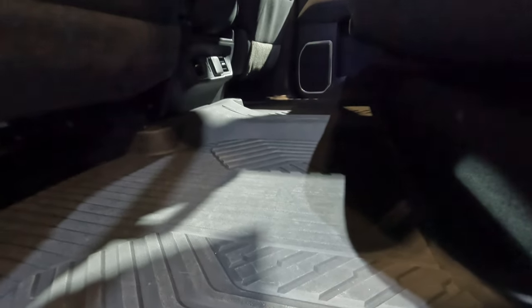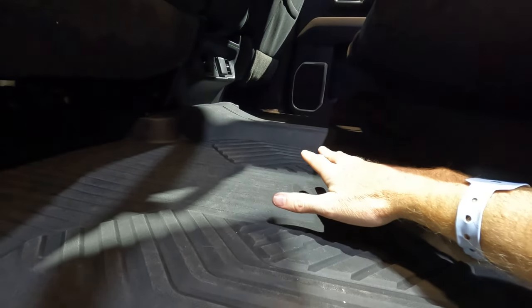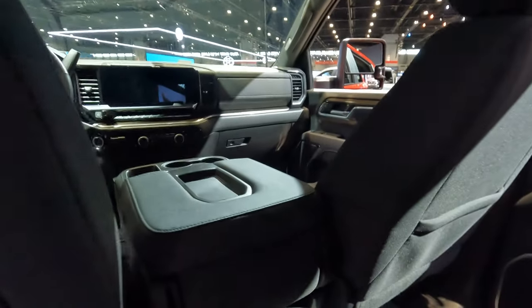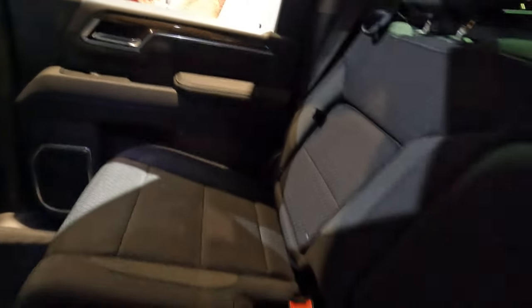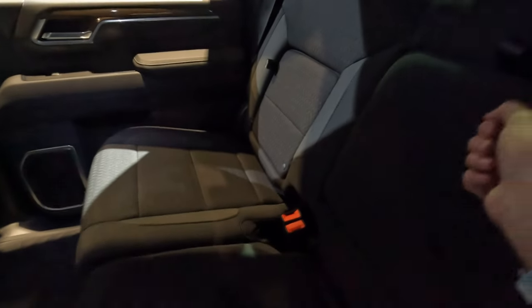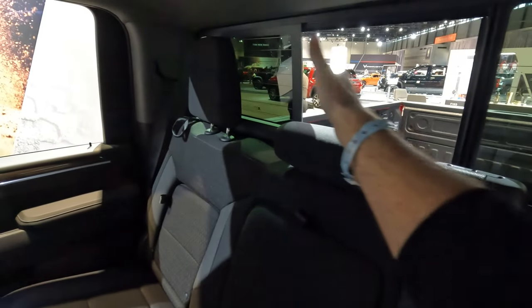If you happen to be the middle seat passenger in the rear, you don't have a super high transmission tunnel to deal with — a pretty flat floor for the most part. This truck does not have a sunroof of any sort for 2024. We're going to have the dual air conditioning vents, a couple of USB options, and a power outlet right there. Last but not least, the fold-down armrest with cup holders built in — nobody's going to go thirsty. We also have the power sliding rear window.